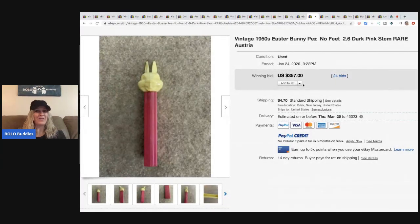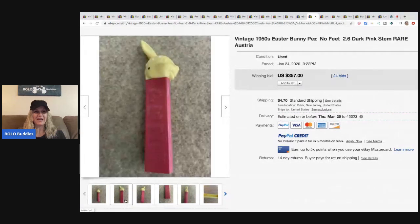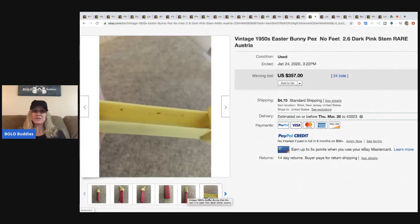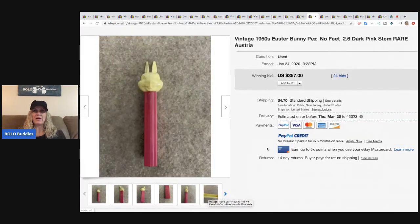I also have a category video on PEZ dispensers — what to look for and what makes certain ones collectible. This PEZ dispenser from the 1950s was made in Austria, has no feet, and it's a bunny. It sold for $357 with 24 bids, and the buyer paid shipping.